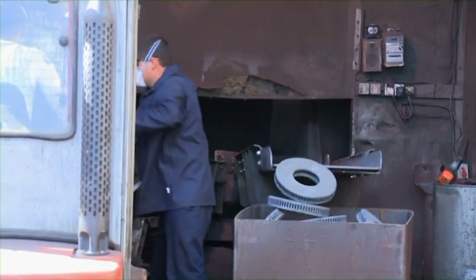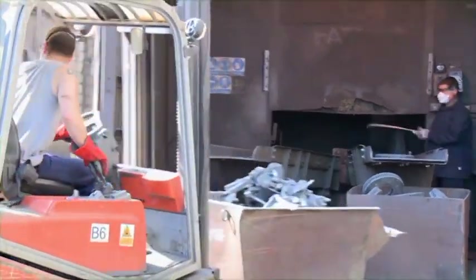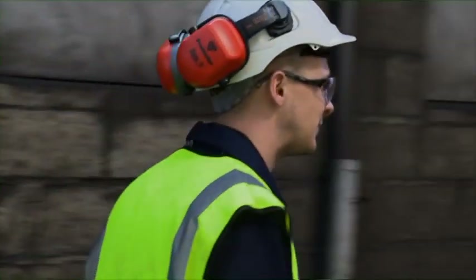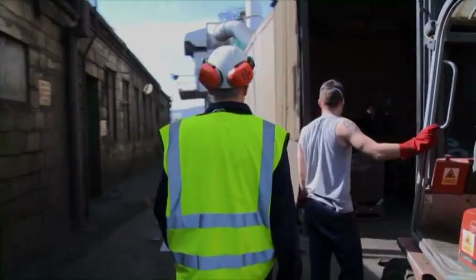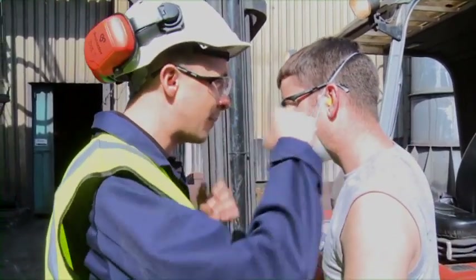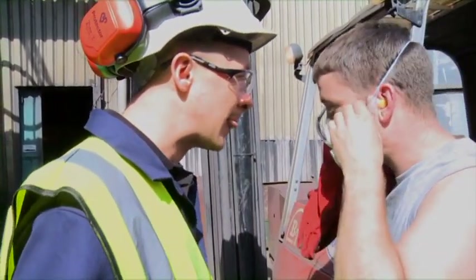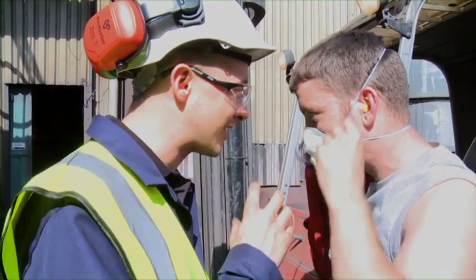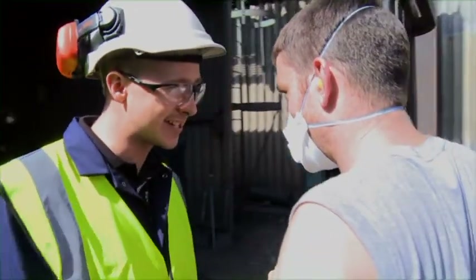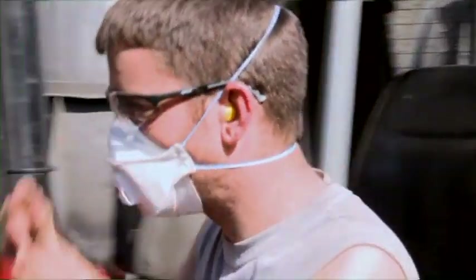Heading across the foundry, the inspector notices two workers not wearing their masks correctly. He stops one worker and points out that the bottom strap must be at the bottom and the top strap at the top. Sean also has to remind the worker about the company's policy on stubble — no more than 24 hours' stubble is permitted when wearing a mask. The inspector advises the company that for RPE to be effective, all workers should be clean shaven at the start of every shift.